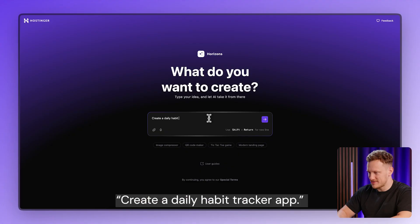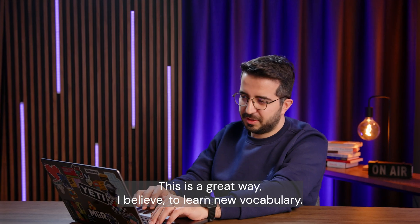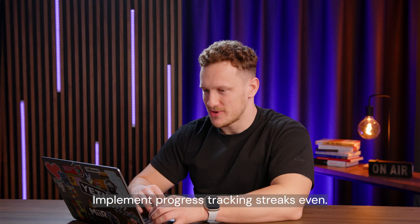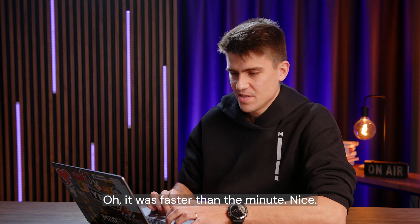Create a daily habit tracker app. Coloring page creation tool. This is a great way, I believe, to learn a new vocabulary. Implement progress tracking — streaks even. It was faster than a minute. Nice, thank you.